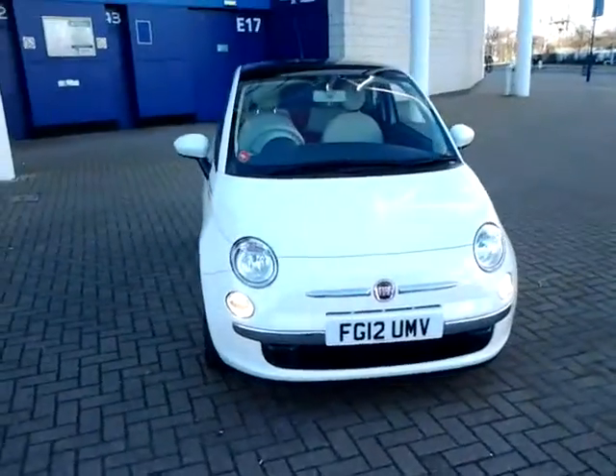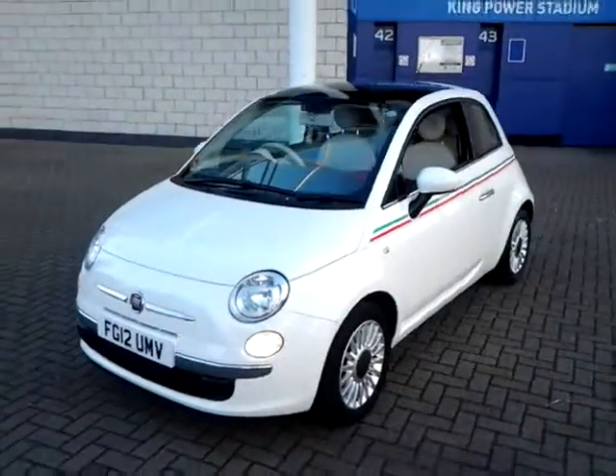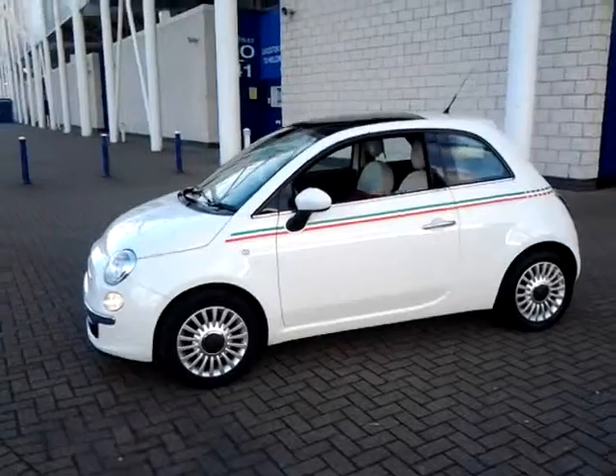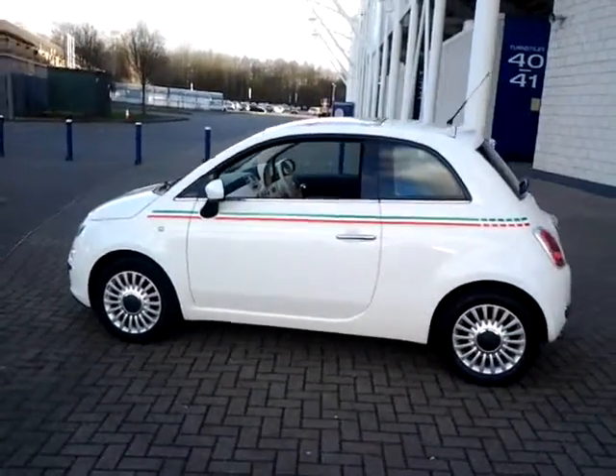Welcome to Sturgis of Leicester. Today we'll look at this 2012 12-plate Fiat 500. This is a 1.2 Lounge. It has covered just 18,200 miles with full service history.